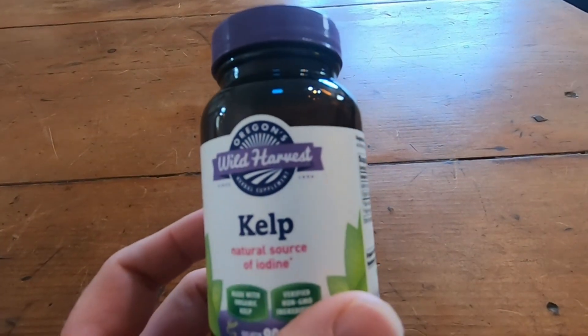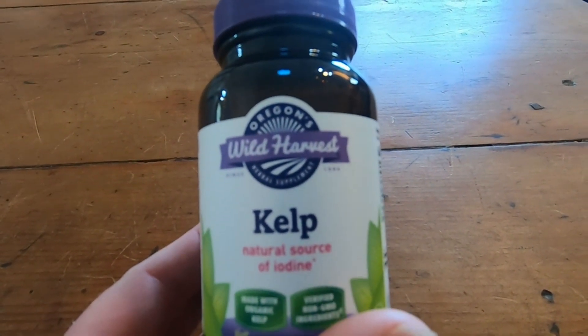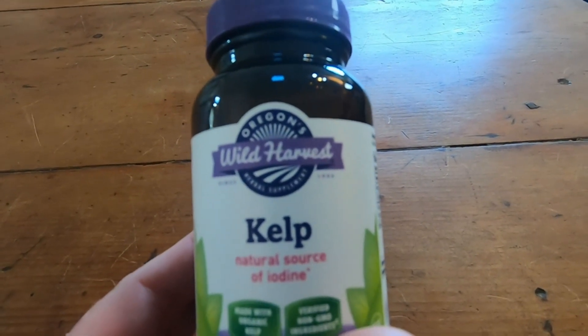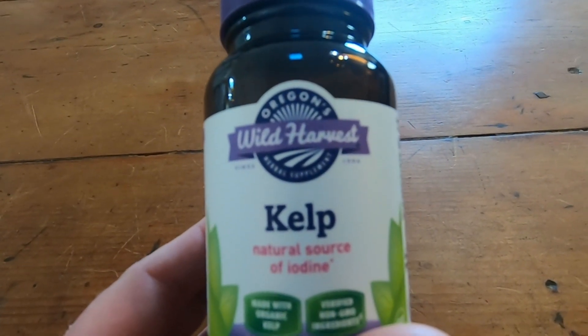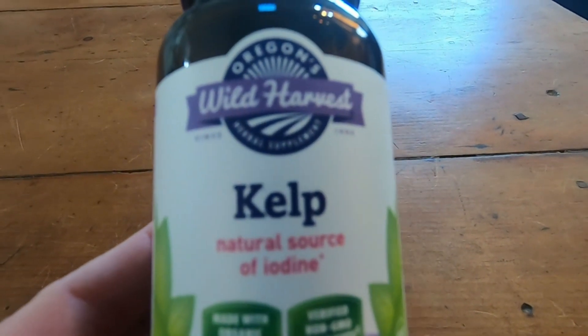Years ago, I'm pretty sure most people used iodized salt. Now it's very popular to use the Himalayan pink salt, which is really good — I like the salt. But if you're using that, you might be depriving your body of iodine.